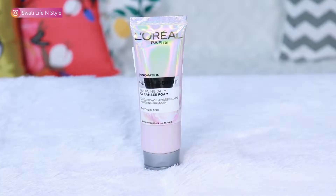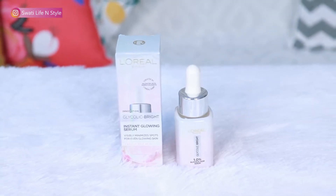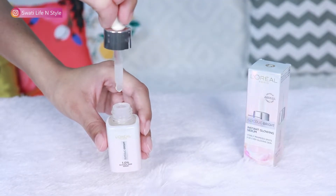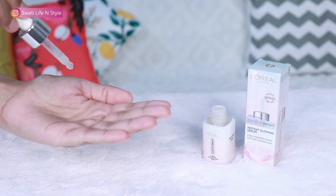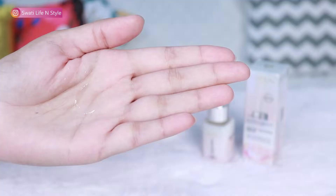In this Glycolic Bright range, there is a face wash, serum, day cream and night cream. But I'm going to talk mainly about the serum, because serum is the most important skincare product. This is the product, and first of all, just look at the packaging — it's so clean and classy. The serum smells heavenly and if you talk about the texture, it's a very lightweight and non-sticky texture that is quickly absorbed into the skin.